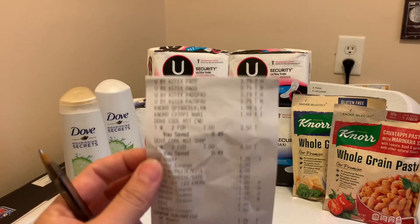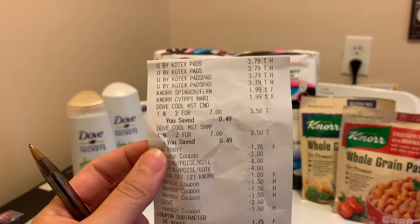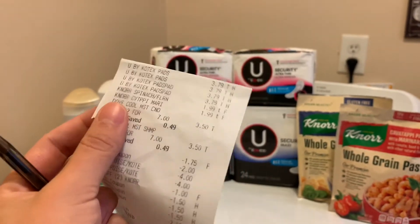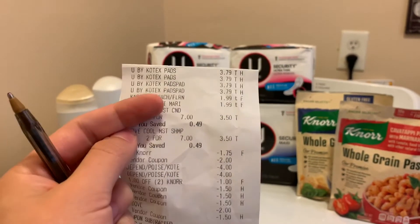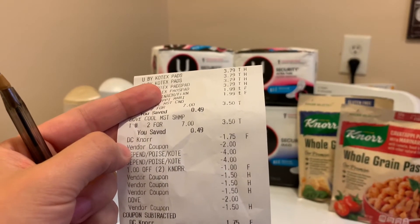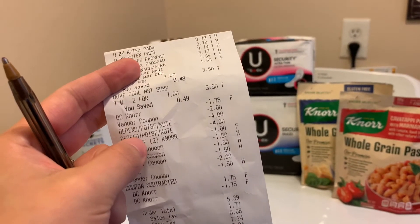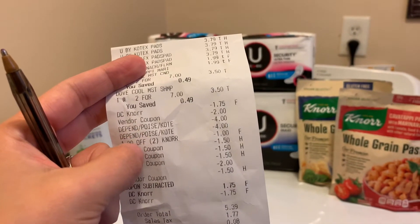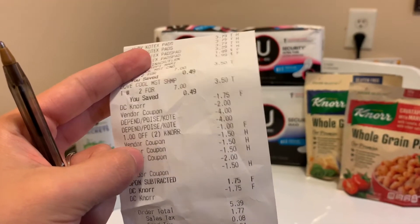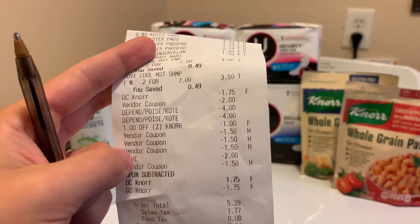Next things on the receipt: two Dove shampoos — they are two for seven, ringing up $3.50 each. The Noor is up here on top at $1.99 each, bringing my total to $3.98. Then there's the $1.75 digital for the Noor pastas, the $2 coupon from the Dove website, the $4 and $4 from the Publix Green Flyer, $1 off of two Noor from the Green Flyer, and then $1.50, $1.50, $1.50, and $1.50 — all from the U by Kotex website. And the $2 Dove from the Green Flyer.